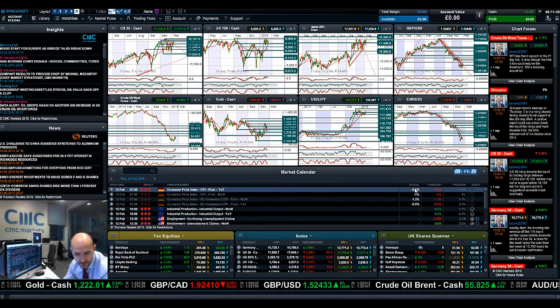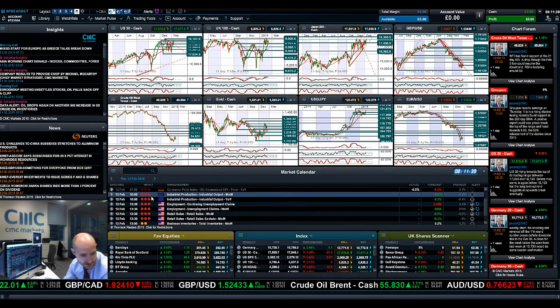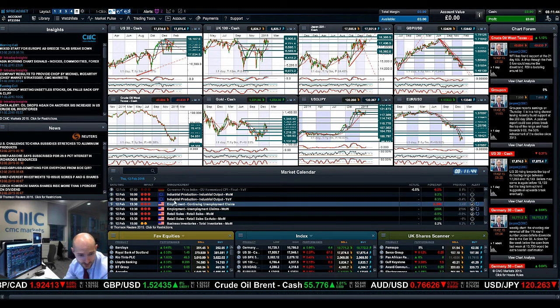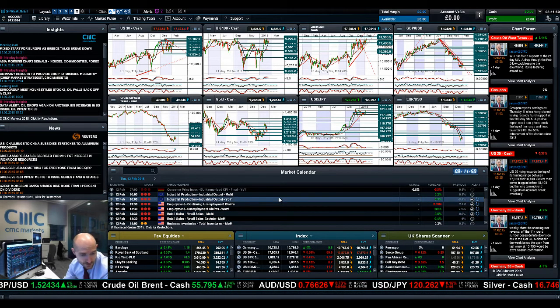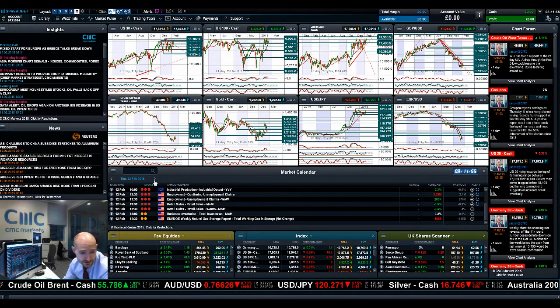Economic data-wise, we've already had some data out of Germany, all coming in as expected — slightly boring. Moving on, industrial production is due at 10, so make sure you have your alarm set for that. Then we've got the US employment data at 1:30, and retail sales at 1:30 as well — some decent bits there.